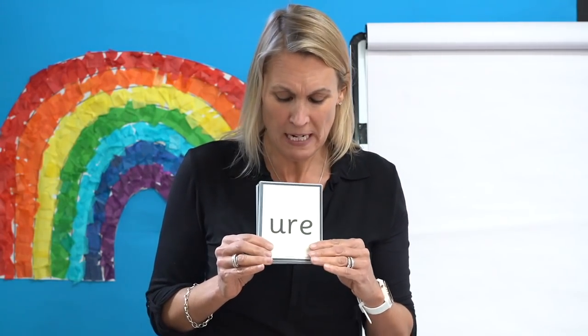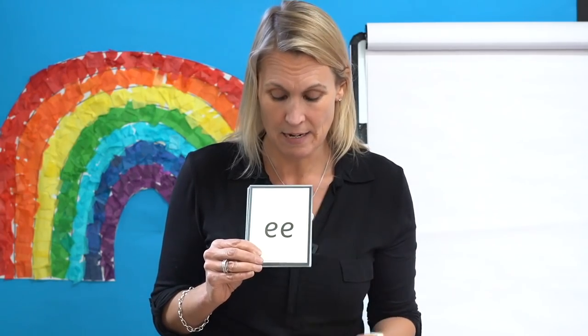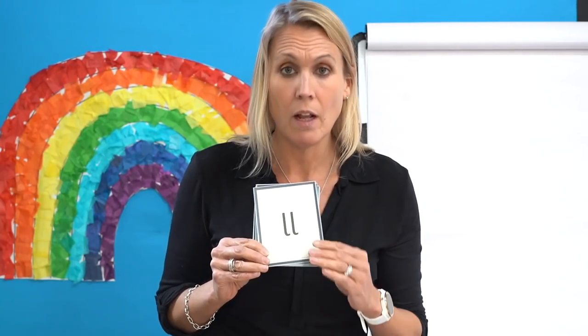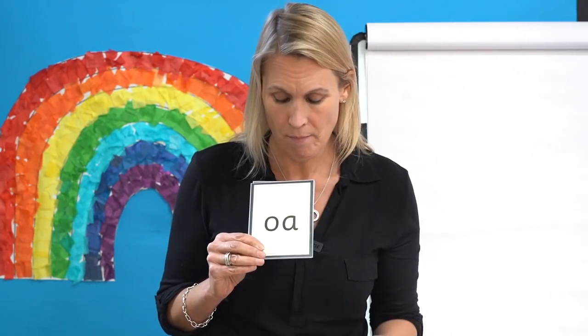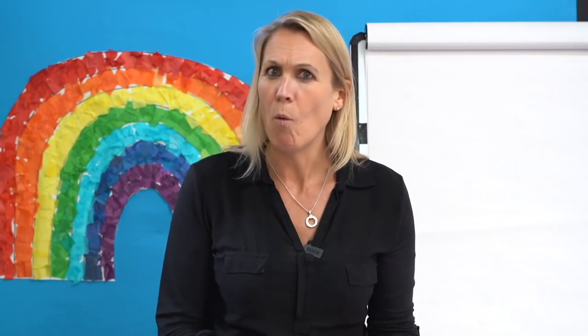Great job. Let's check — read them with me: Your, Ear, A, E, I, T, L, Er, O, Air, Oy. We are getting so fast at doing that. Super sounds! Well done, children.